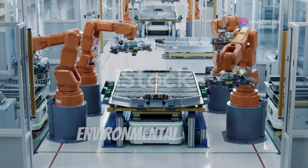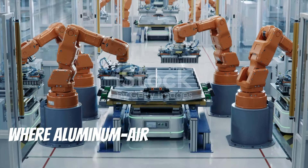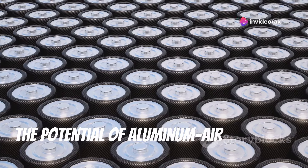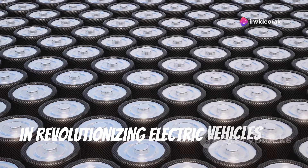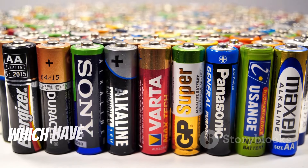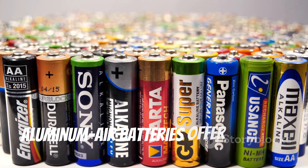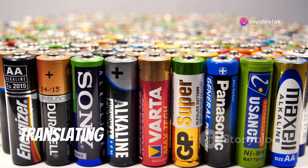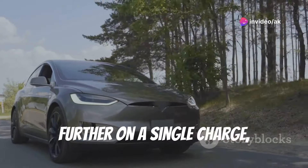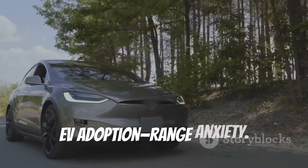As we transition from understanding the environmental impact, let's delve into a real-world application where aluminum air batteries are making significant strides — the automotive industry. Unlike conventional lithium-ion batteries, which have limitations in energy density and range, aluminum air batteries offer higher energy density, translating to longer driving ranges. This means electric vehicles can travel further on a single charge, addressing one of the primary concerns of EV adoption: range anxiety.